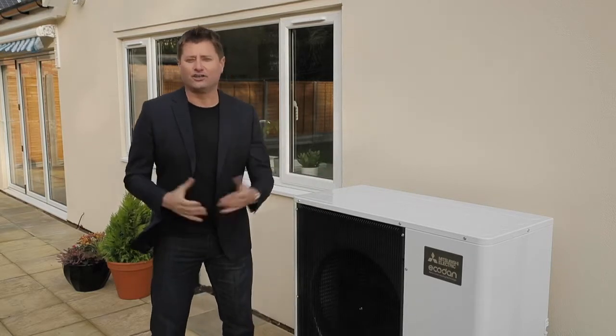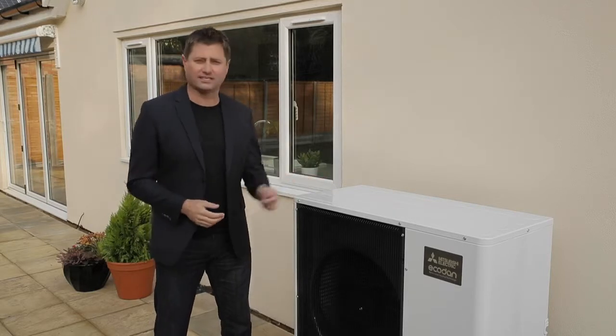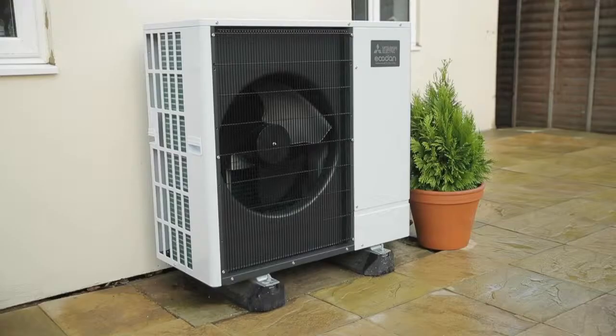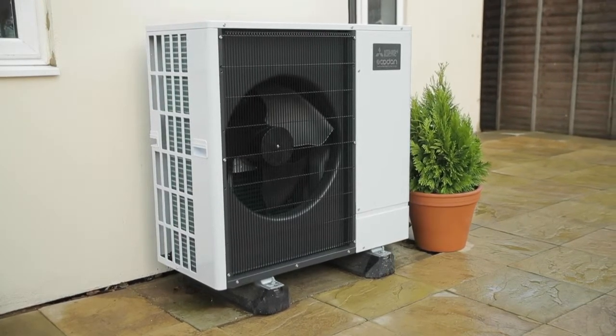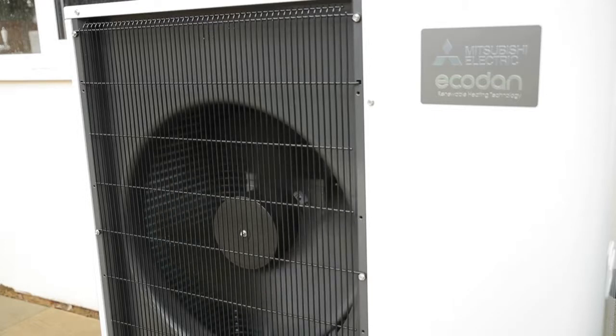But what is it? Well, you've been using the technology for years in your fridge — only this works in reverse. EcoDan sits outside in the garden or down the side of your property and just needs electricity and water connections to work.